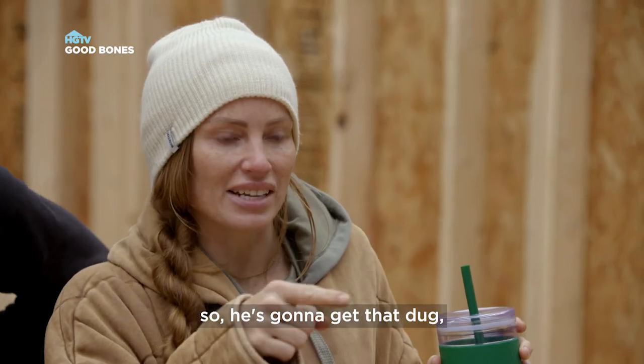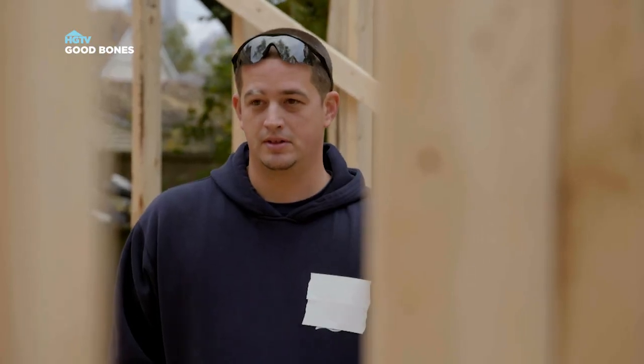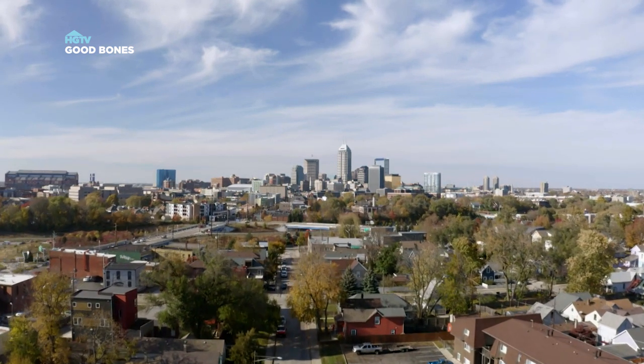So he's going to get that dug and poured. The crew will get back out here tomorrow. All right, get out of his way and let him dig. I'm only getting stronger, stronger.